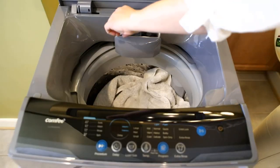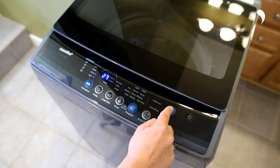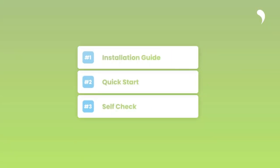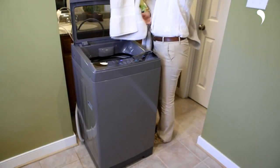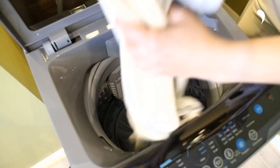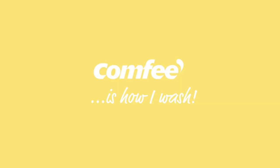Delay start and reloading feature: the delay start function could be a game changer for you. Simply throw your laundry in and set a time when you want it to start, avoiding the headache of having to wash them all over again because of the smell. No need to power off and restart the machine if anything is left behind — hold the start/pause button for 3 seconds and you can have your laundry added before the main washing cycle finishes.